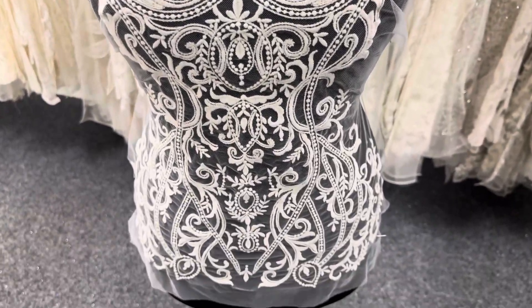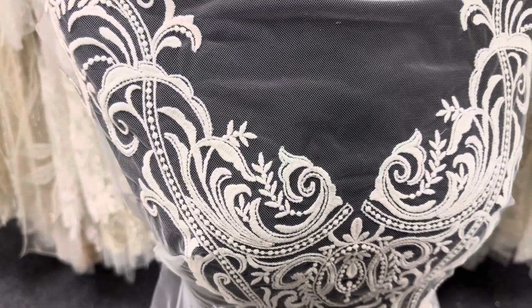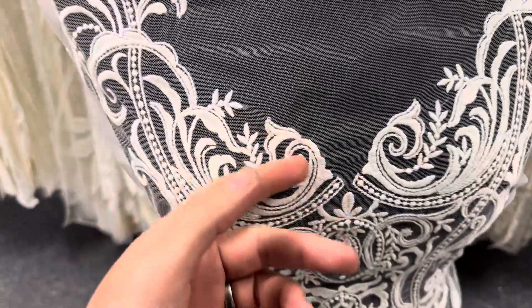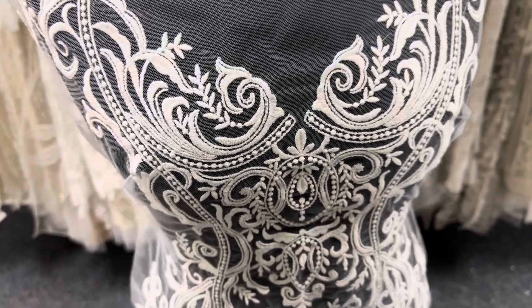Good afternoon from Bridal Fabrics. Today I'm very pleased to tell you about Lennon, which is a bridal bodice. It's embroidery on a tulle base. We do offer one with beads called Cayenne.